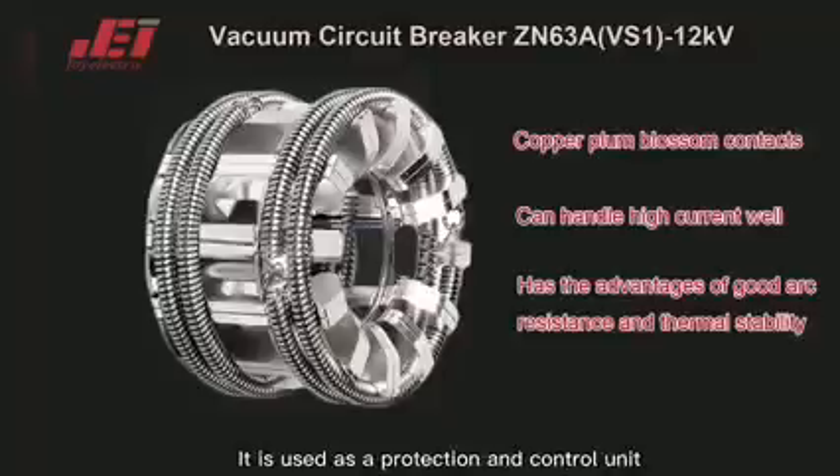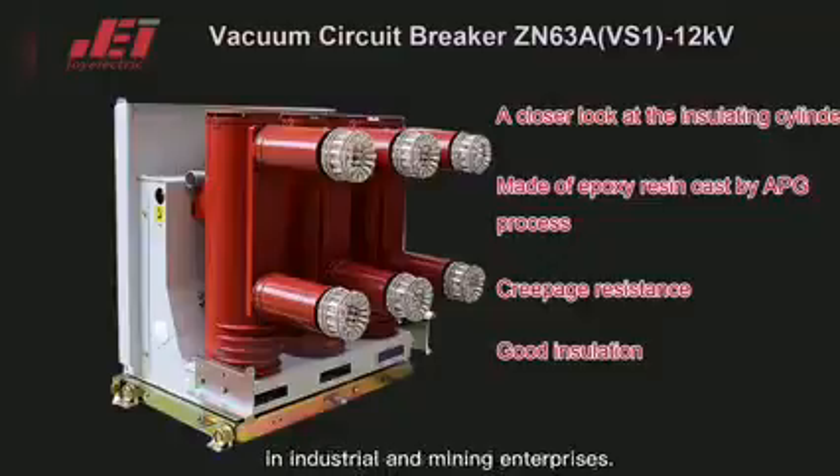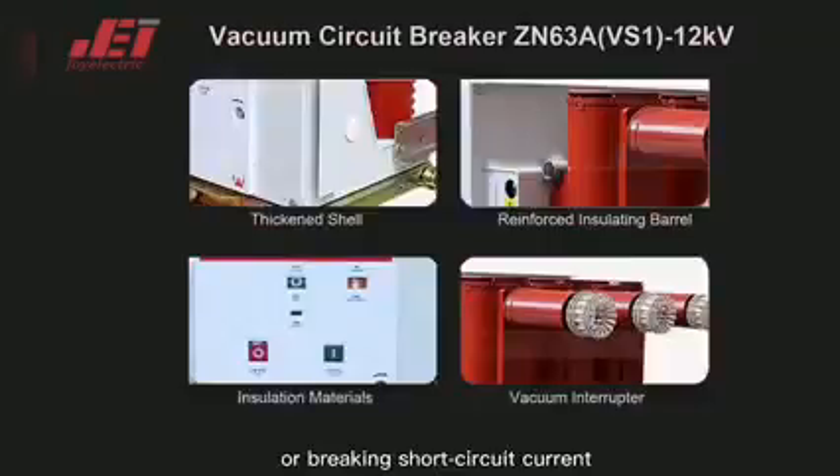It is used as a protection and control unit for power grid equipment and power equipment in industrial and mining enterprises. It is suitable for places requiring frequent operation on the rated working current or breaking short circuit current.